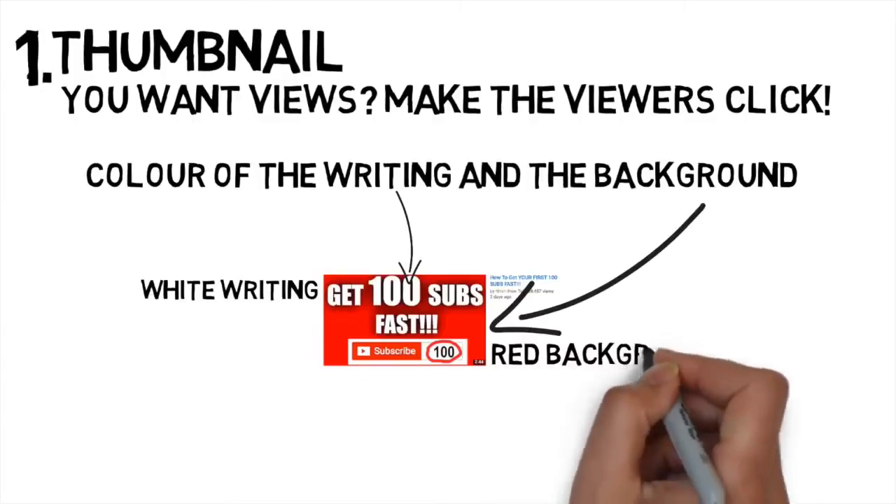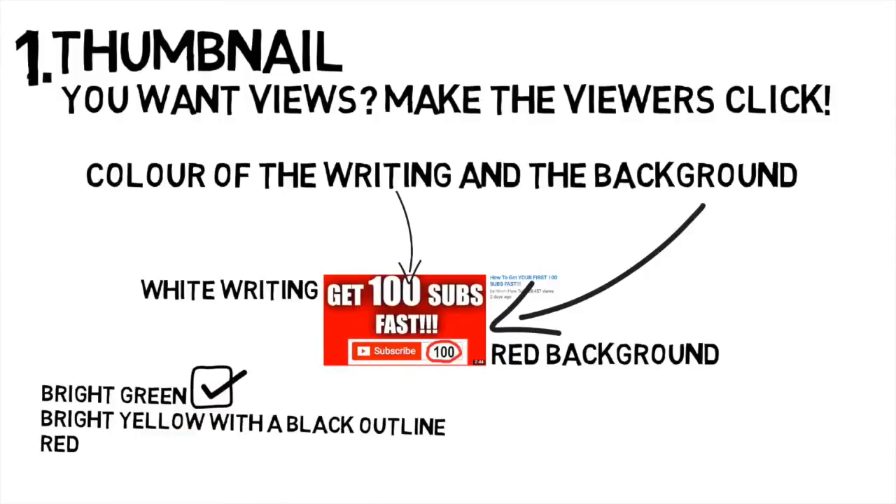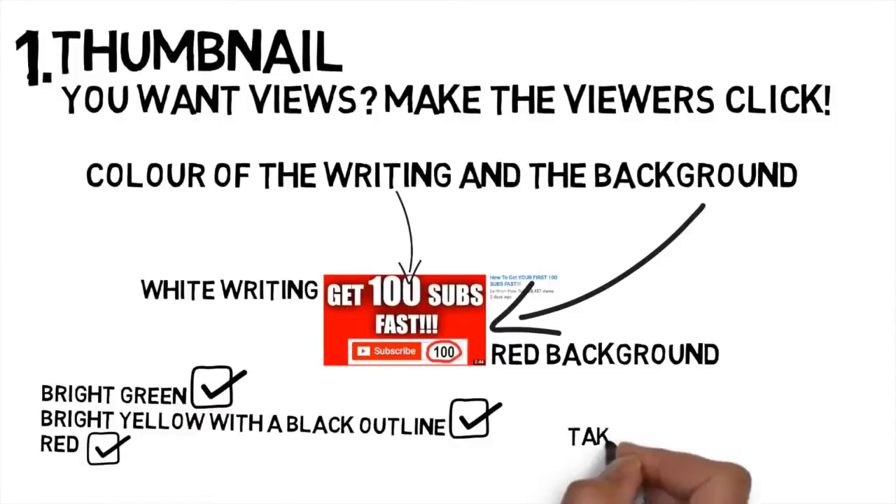Make sure the writing you use catches attention. The colours I recommend are bright green, yellow with black outline, and red. These colours are proven to catch attention, so I strongly recommend you take advantage of this.